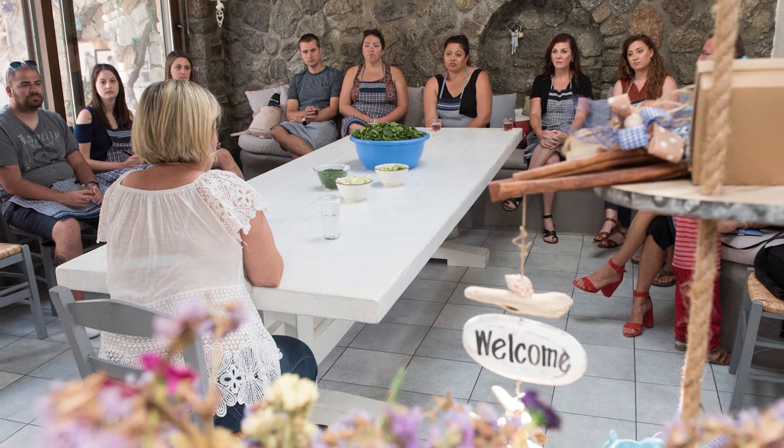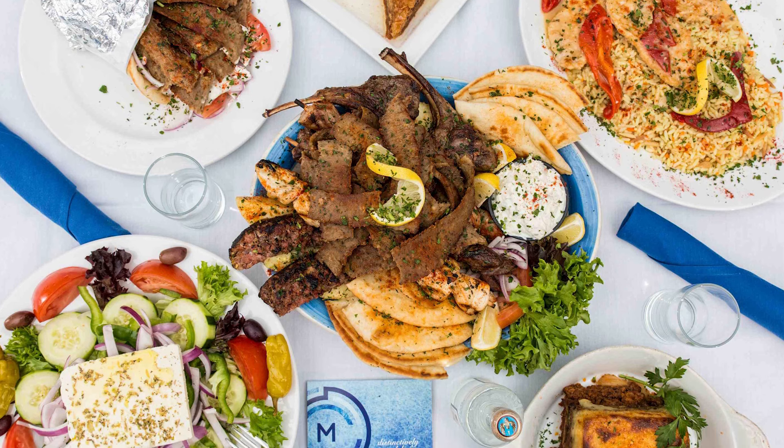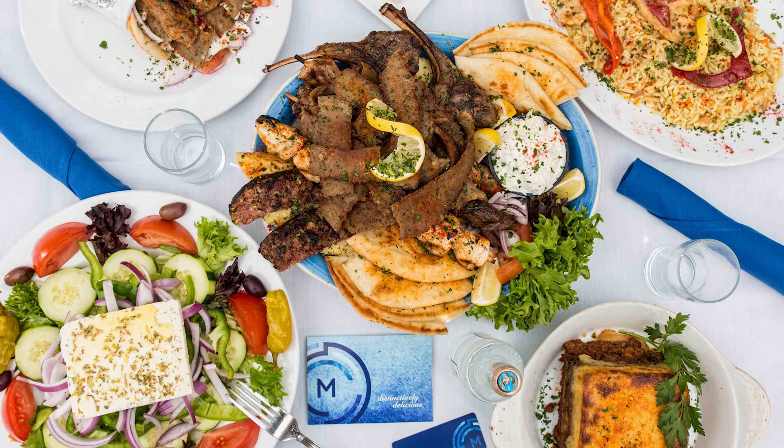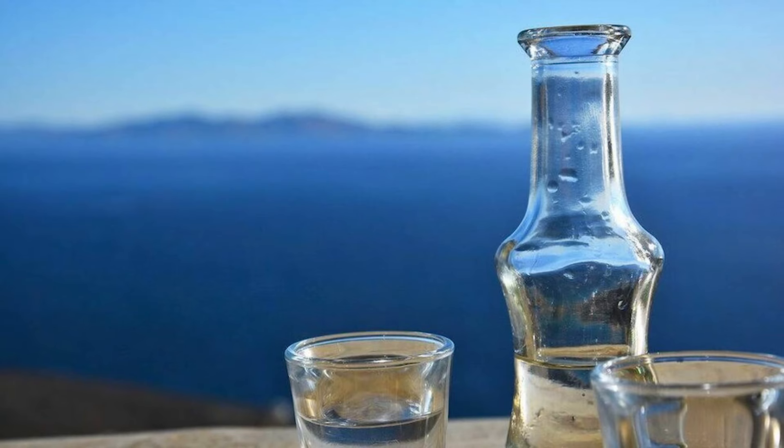Delight your senses on a foodie-focused cruise shore excursion and take a traditional Mykonos cooking class. Visit a local restaurant to learn about the island's culinary traditions and local ingredients. Then create your own tzatziki, spinach pie, and Cretan raki.